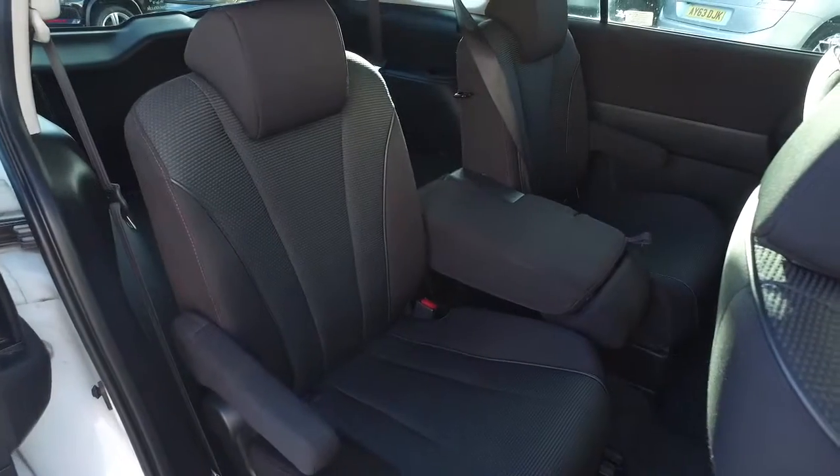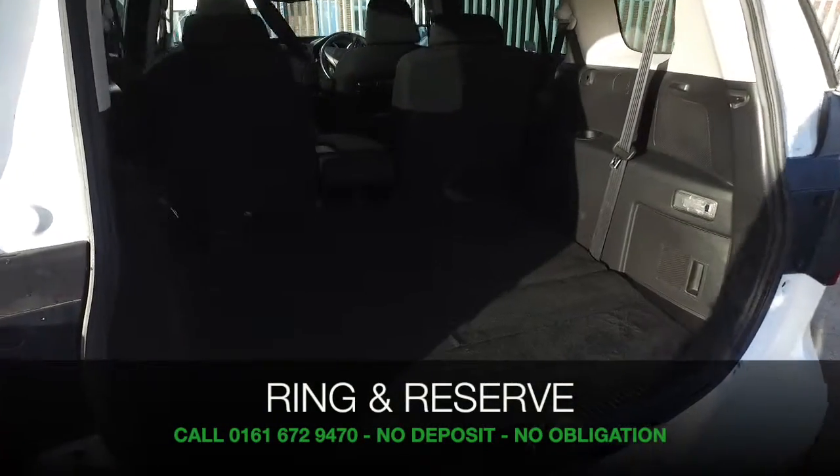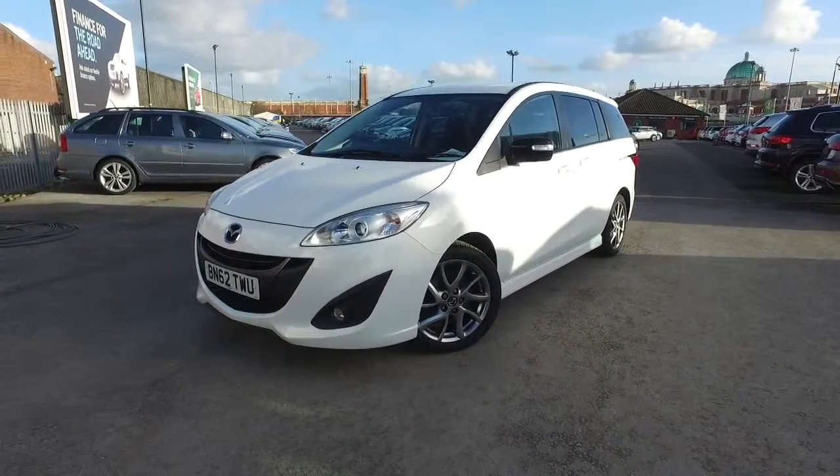If you'd like to find out a little bit more, Jackie's on standby with her team in our call centre. They can answer any questions you might have. Bring your licence with you, have a test drive and discover this great car for yourself at Fords of Winsford.